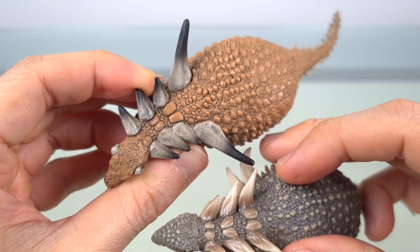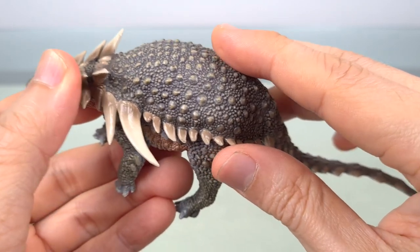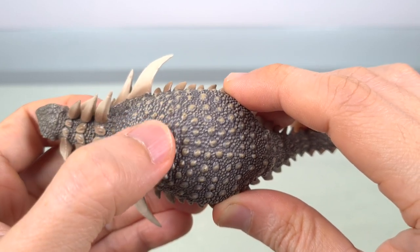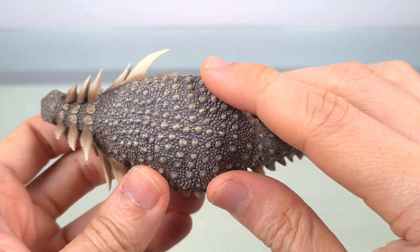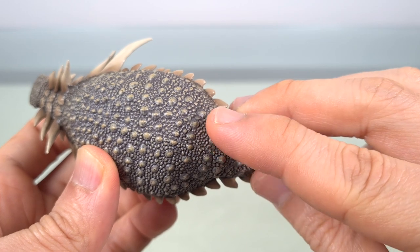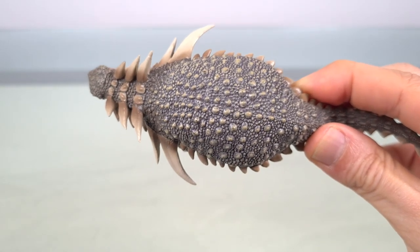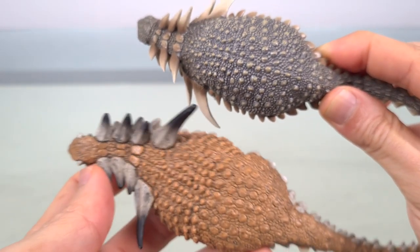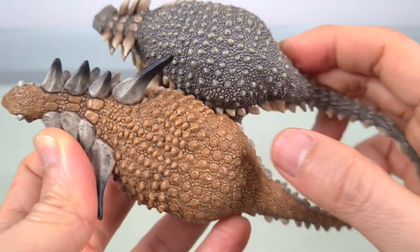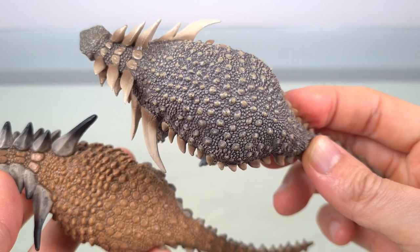Moving down, you can see how the spikes go down the sides of the body. The dorsal thoracic armor consists of very low cones in transverse bands, and then over in the sacral region forming the sacral shield, the armor becomes more circular, slightly domed plates, again in transverse rows. I think Safari has captured these differences more clearly — there's greater differentiation between the armor regions, whereas in the PNSO it looks a little more homogenous in form and shape.